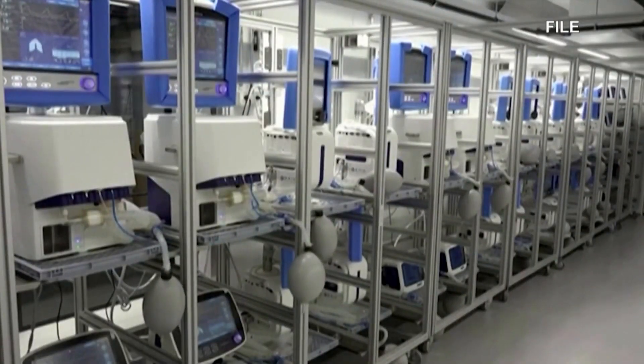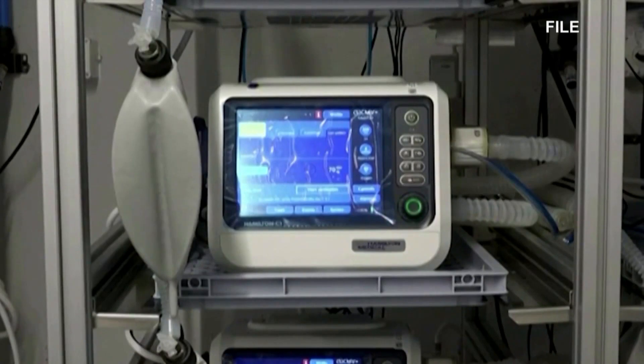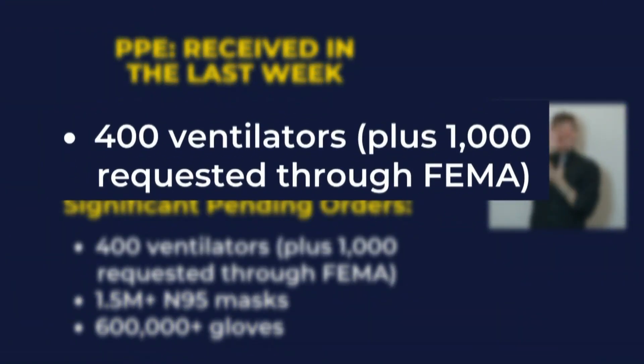This comes as demand is high here in New Mexico. The state is anticipating needing 1,629 ventilators when we hit our peak of COVID-19 cases, which is about 1,000 more than the state currently has. The governor this week announced she's hoping for a shipment of 400 to arrive soon.